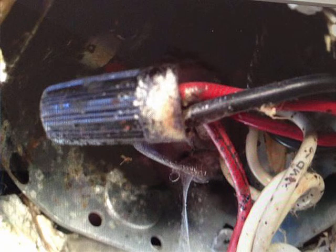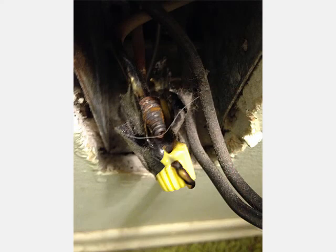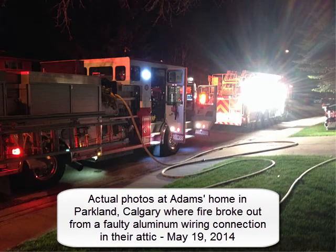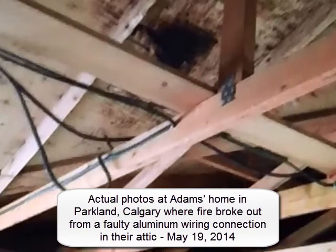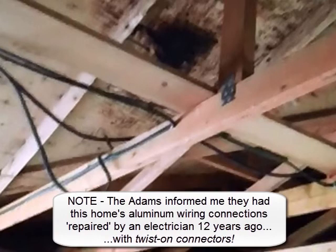None of these actually lit the house on fire, and you can tell that because the houses are still here. However, they have ignited in several homes, including one in Parkland in Calgary, where it actually set the attic on fire. The fire department got there just minutes before the roof caught full flame — they had to replace the entire roof because it was burned badly enough to require that.